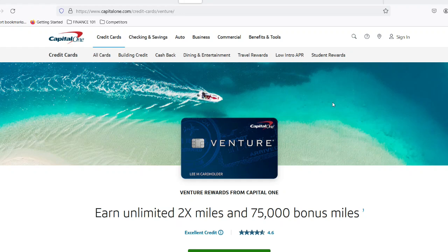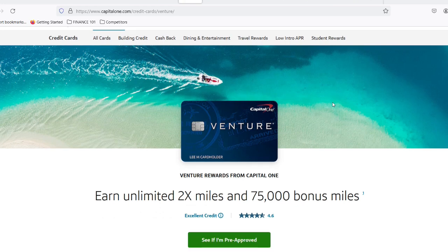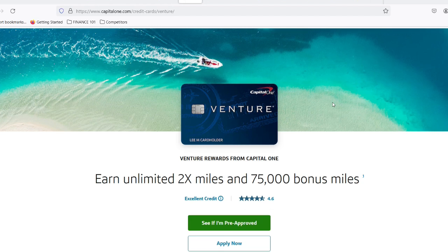It might seem like a harmless way to keep your account in good standing, but there's a dark side lurking beneath the surface. Today, we're diving deep into the world of minimum payments, specifically for the Capital One Venture Card.